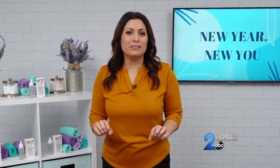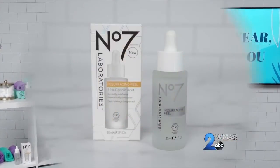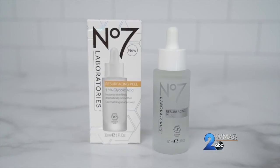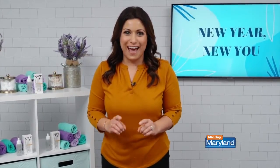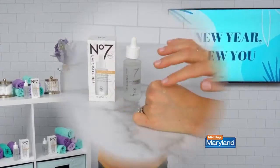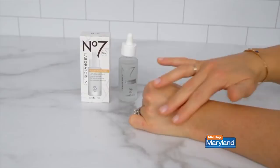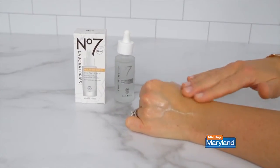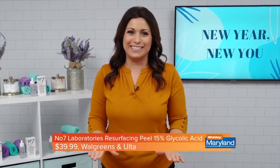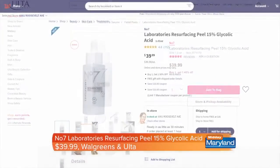If you've been looking for a great peel to do at home, you're going to love the No.7 Laboratories Resurfacing Peel 15% Glycolic Acid. It clarifies, evens, and refines the skin for a complexion that's recharged and radiant. The 15% Glycolic Acid formula is expertly formulated and intensively exfoliating — it leaves your skin dramatically smoother and brighter while reducing the appearance of long-standing marks. After using this product, 90% of women said a professional treatment could wait because their skin feels smoother instantly. You can purchase at Ulta or Walgreens.